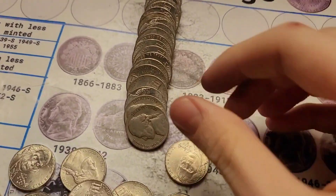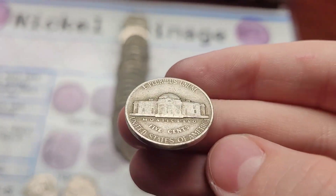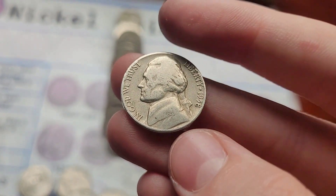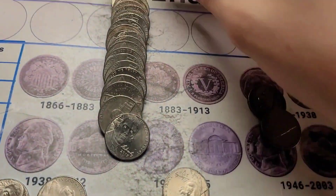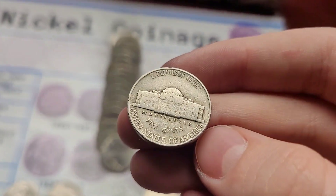Roll fifteen has multiple finds. First, a 1940 Jefferson from Philly. A 1958 Jefferson from Denver. And then last, the ender was a 1939 Jefferson from Philly as well.